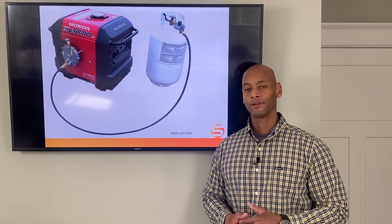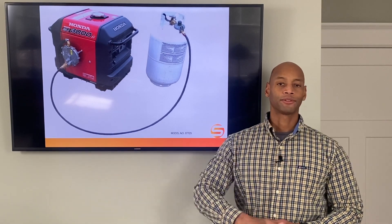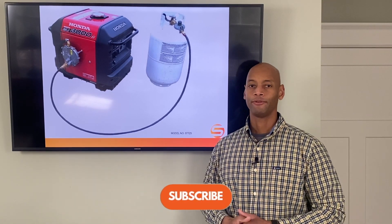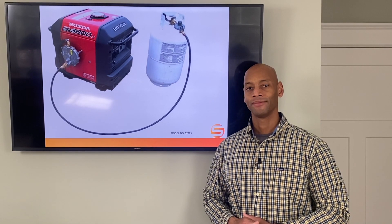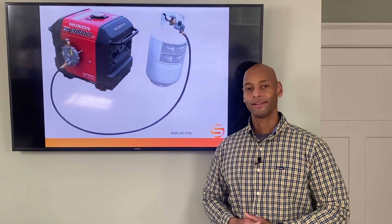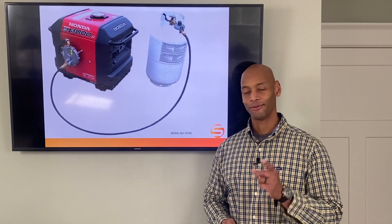Well folks, as always, if you're getting good information here, be sure to go ahead and click that like button, click the subscribe button, and share this link with other people you think will benefit from the information. I'm Joe Ordea, encouraging you to get prepared and be empowered. Thanks for watching, and we'll see you again soon.